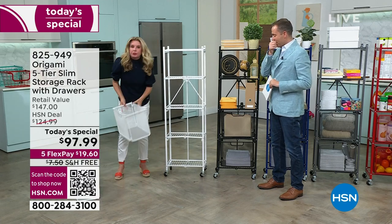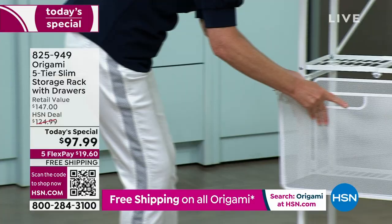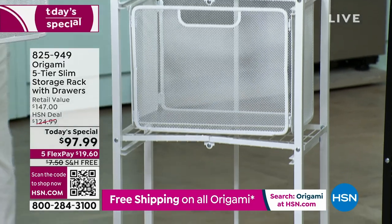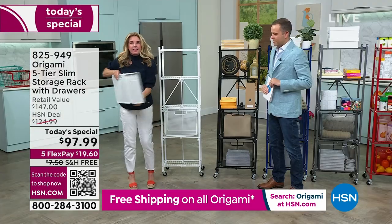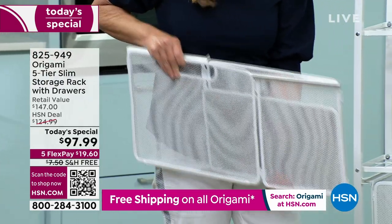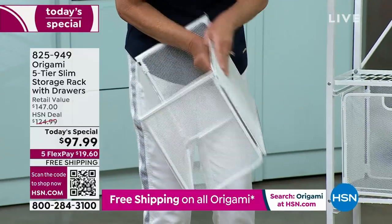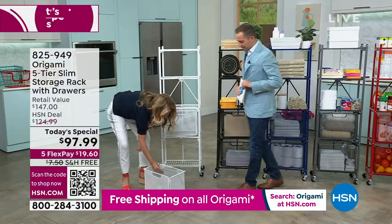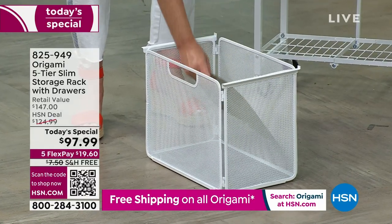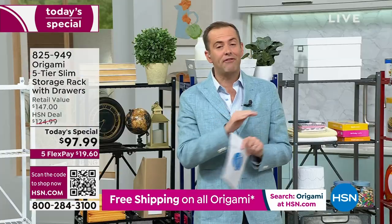I'm a sucker for drawers. This allows you to turn any one of these shelves into a drawer system — just slide the drawers in like so. Take a look at how they fold down flat — this is how they come. You don't want to store two big drawers? No problem: they completely collapse. Unfold them, drop the base in, and that's your assembly. The liners are included — giving you a flat surface so nothing falls through. You're not paying more for the liners; they're included tonight for the first time ever.